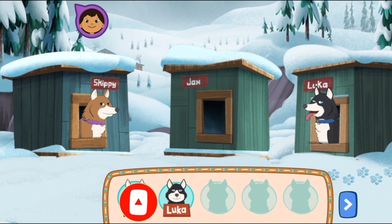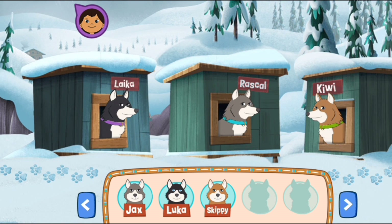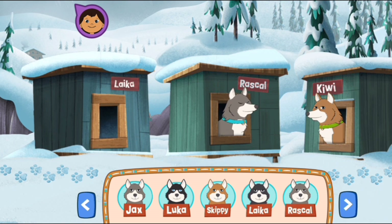Jax. Luka. Skippy. Laika. Rascal. Here's our dog team, ready to go!